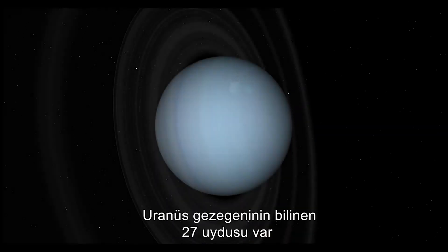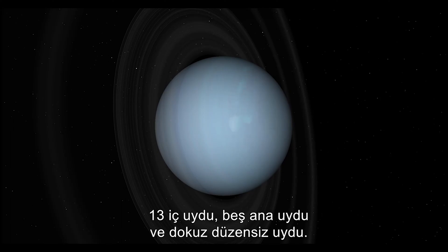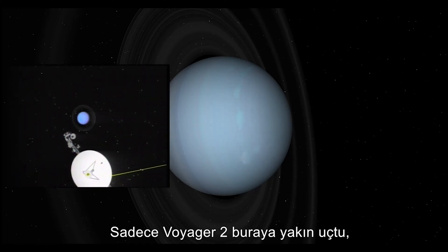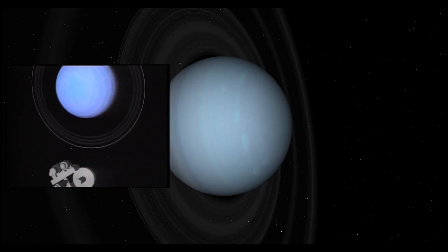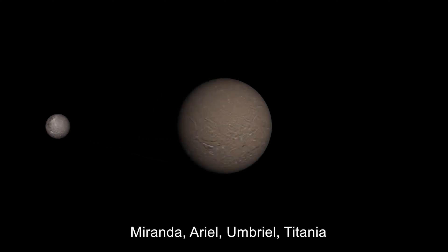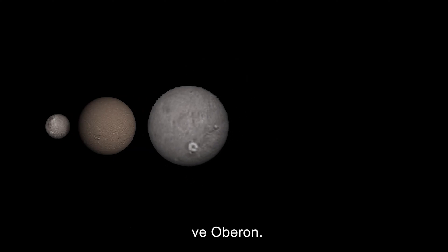The planet Uranus has 27 known moons, grouped in three categories: thirteen inner moons, five major moons, and nine irregulars. Only Voyager 2 has passed by these worlds — there remains much to learn. The major moons in order from the planet are Miranda, Ariel, Umbriel, Titania, and Oberon.